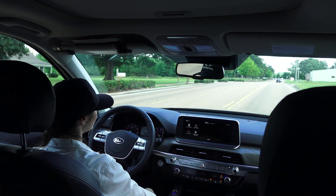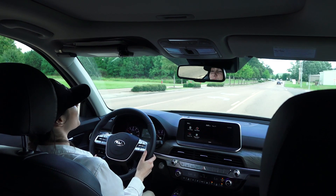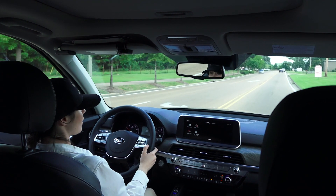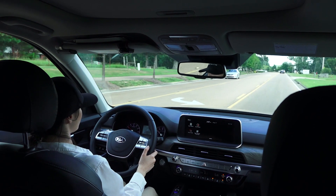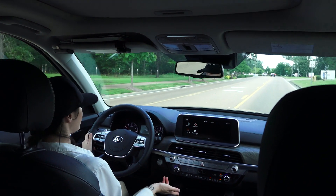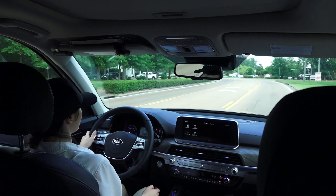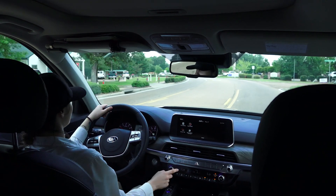This USB port right here is equipped with Android Auto and Apple CarPlay, so no matter which team you're on — Android or Apple — you can hook your phone up and it'll project everything onto the screen right there. It'll even project your map, even though this does come with navigation.